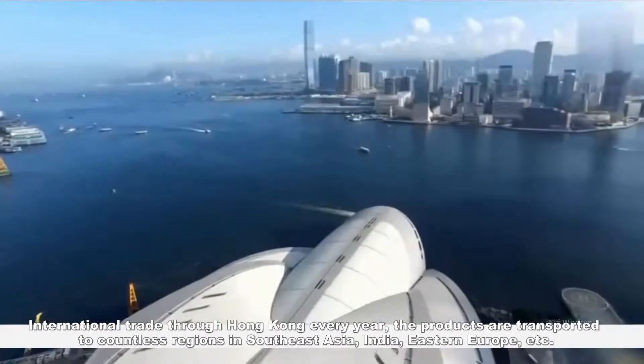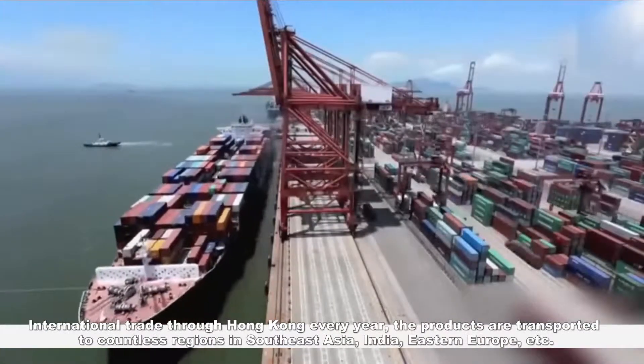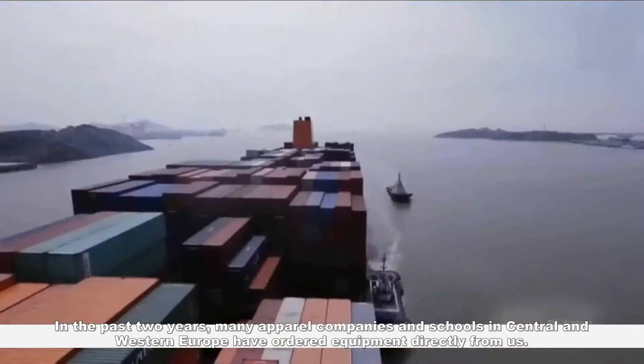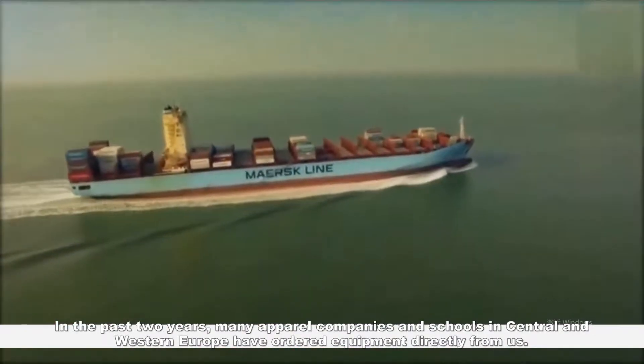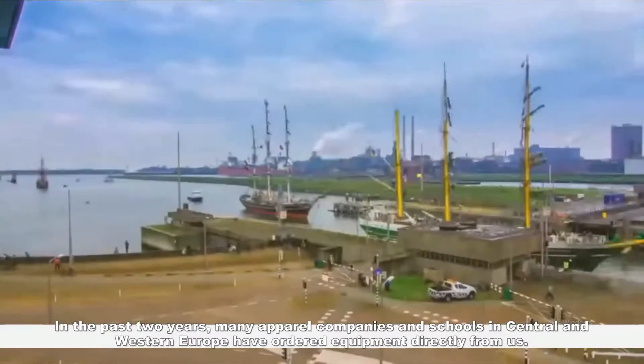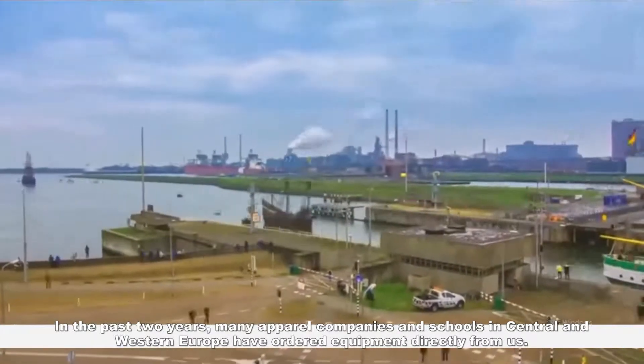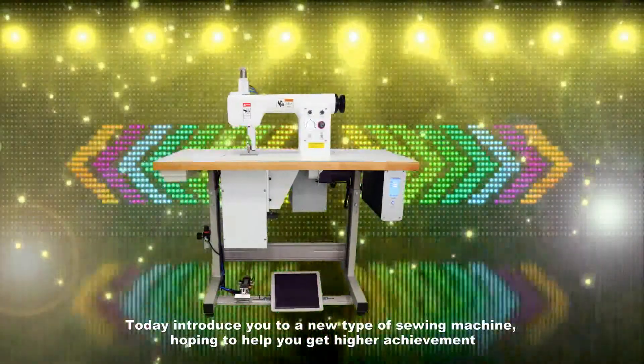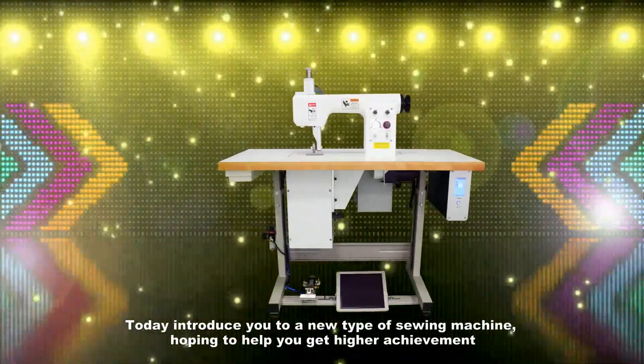Through international trade via Hong Kong, the products are transported every year to countless regions in Southeast Asia, India, Eastern Europe, and more. In the past two years, many apparel companies and schools in Central and Western Europe have ordered equipment directly from us. Today we introduce you to a new type of sewing machine, hoping to help you achieve higher results.